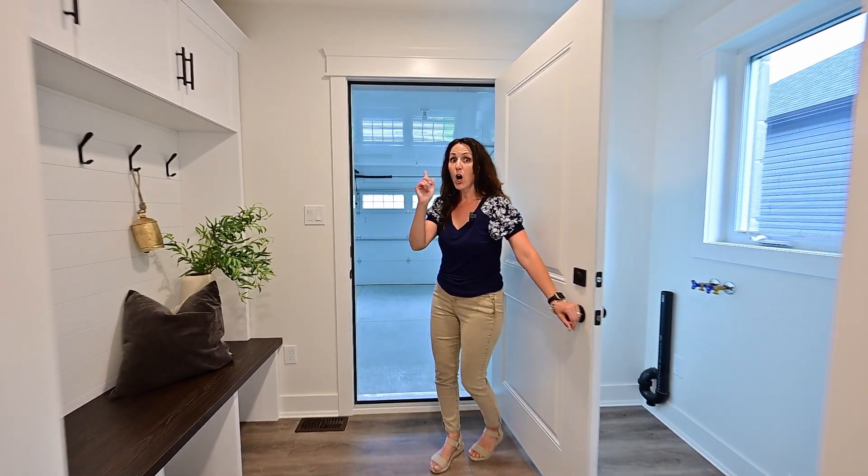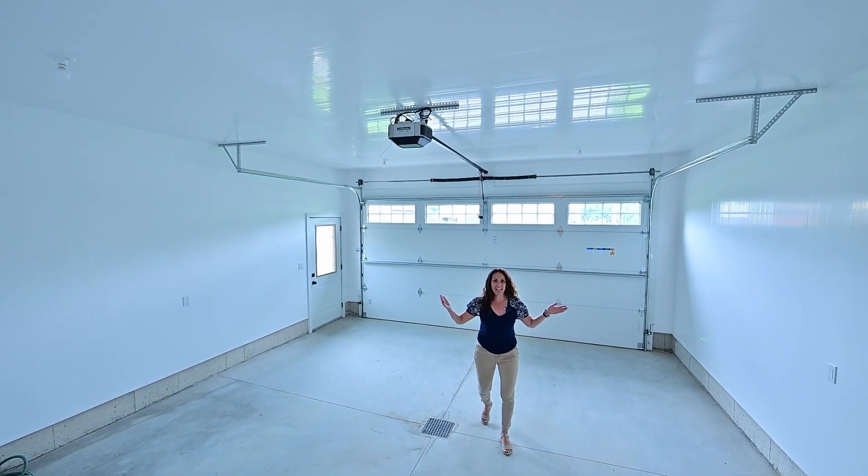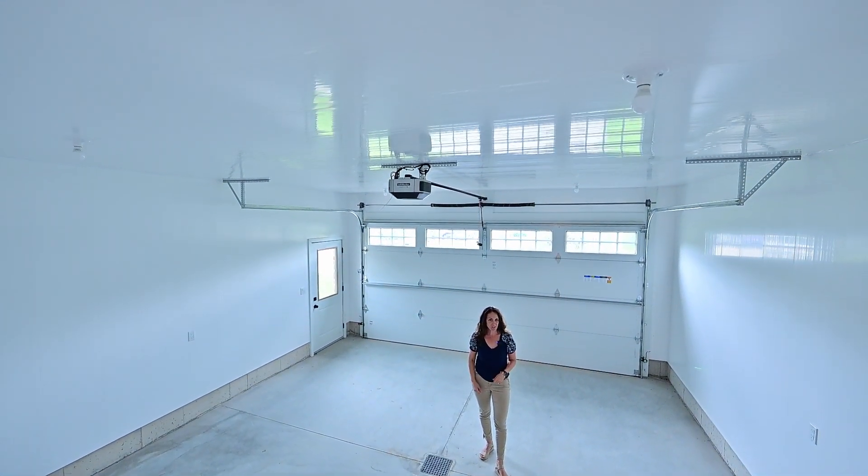Main floor laundry — oh yeah. You even get it all in the garage with flex core cladding.